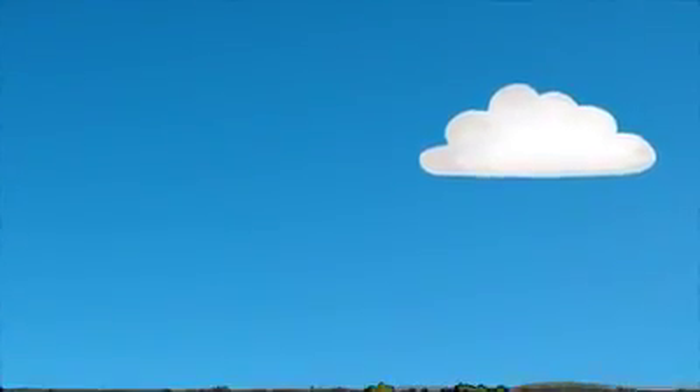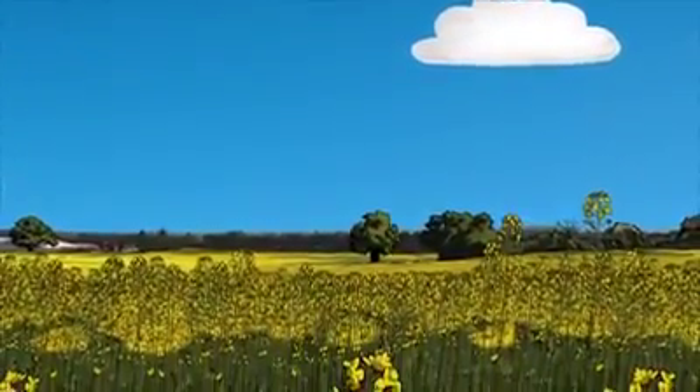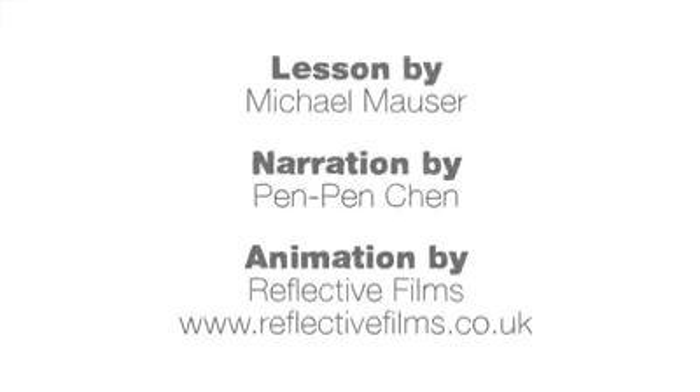However, abnormally numerous or large floaters that interfere with vision may be a sign of a more serious condition requiring immediate medical treatment. But the majority of the time, entoptic phenomena such as floaters and blue sky sprites are just a gentle reminder that what we think we see depends just as much on our biology and minds as it does on the external world.